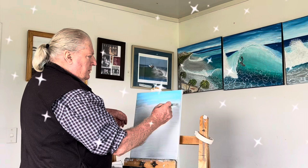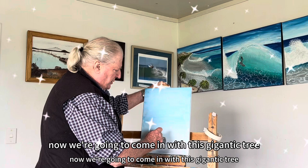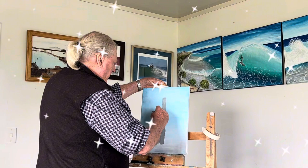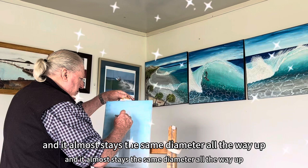Okay folks, now we've got the blue sky in there as a background. That's the first step really, is to do the background. Now we're going to come in with this gigantic tree. We're trying to find dead centre of the picture. Don't forget, this tree took 2,000 years to grow. And the tree is huge at the bottom and it almost stays the same diameter all the way up — it sort of thins off a wee bit.